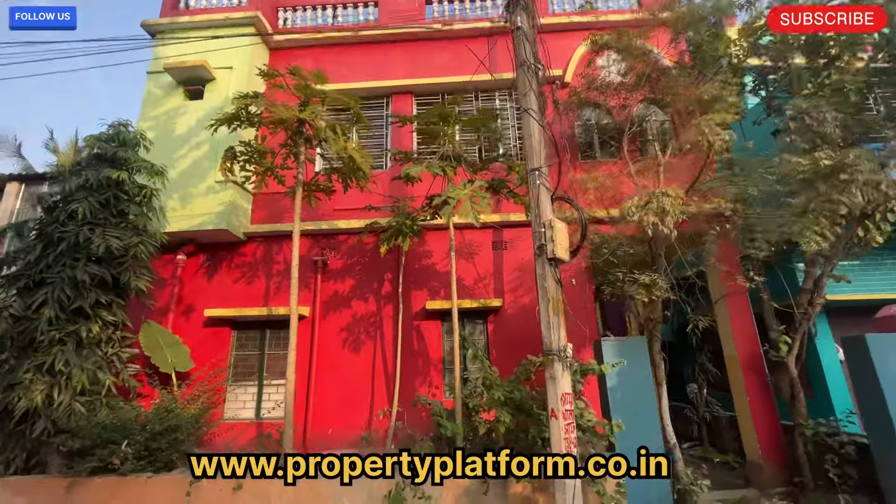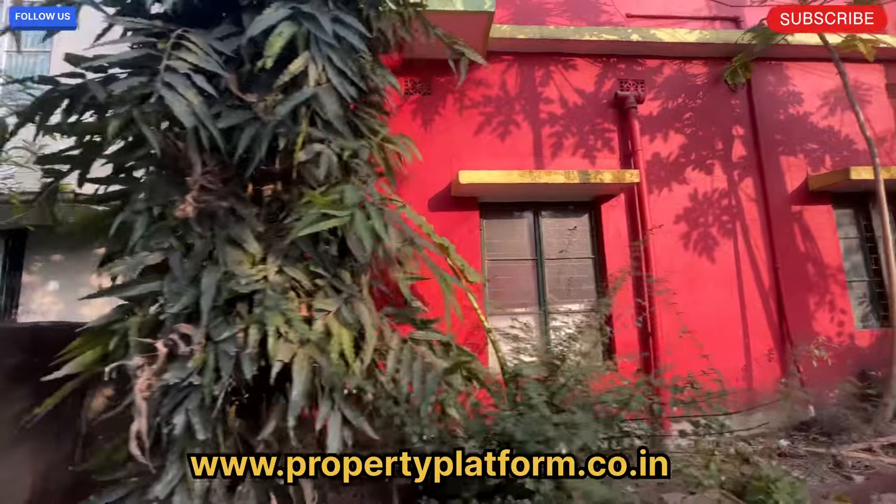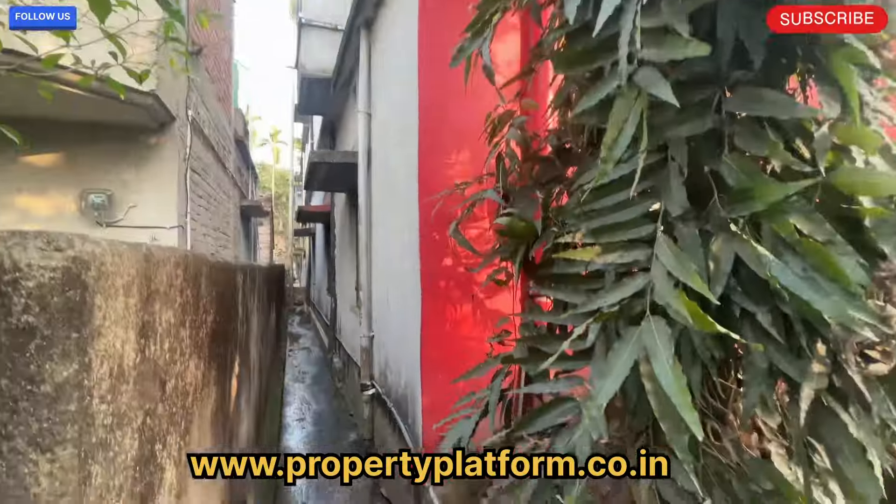Today we have two ways to go. This is a 4BHK and all papers are OK — it is a loanable property.